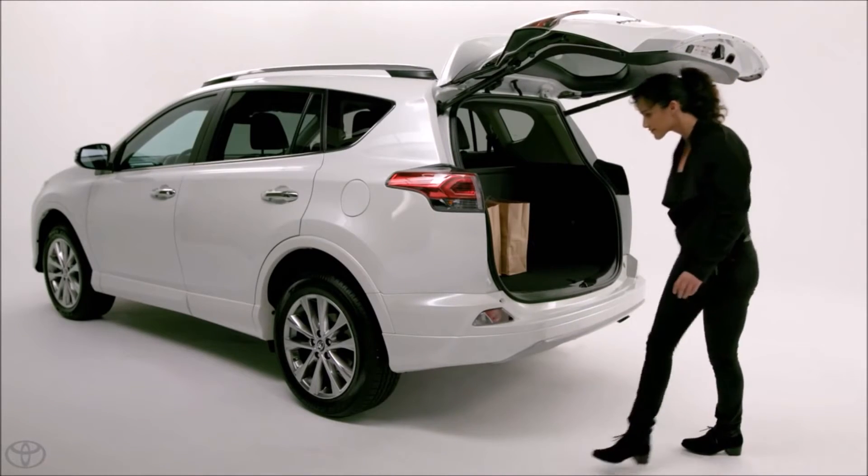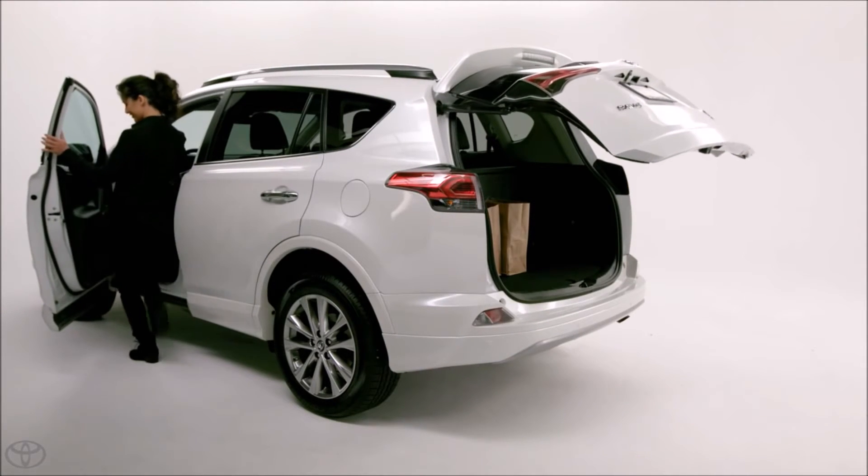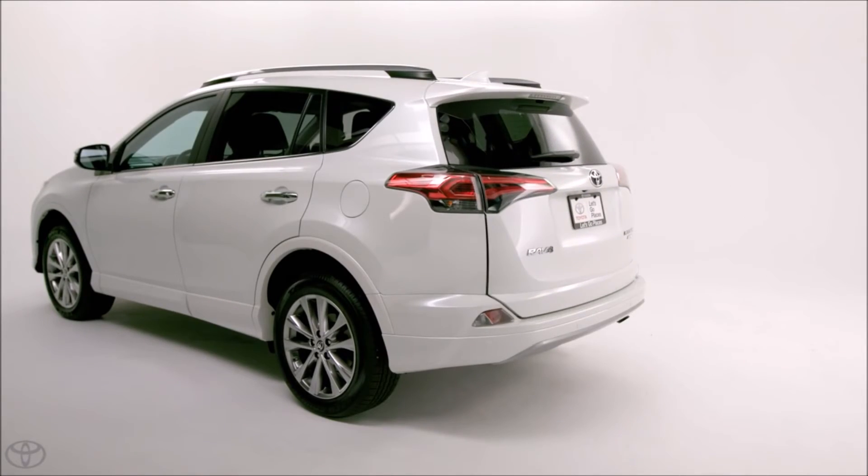All hands-free. Toyota's new foot-activated power liftgate means you won't be caught with your hands full again. See owner's manual for additional limitations and details.